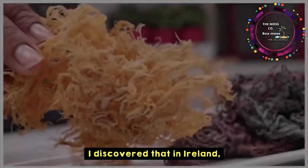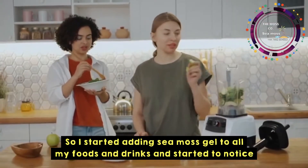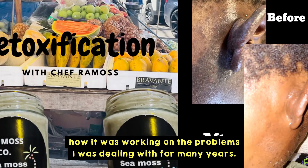I discovered that in Ireland small amounts are still harvested for drinking and cooking, so I started adding sea moss gel to all my foods and drinks and started to notice how it was working on the problems I was dealing with for many years.